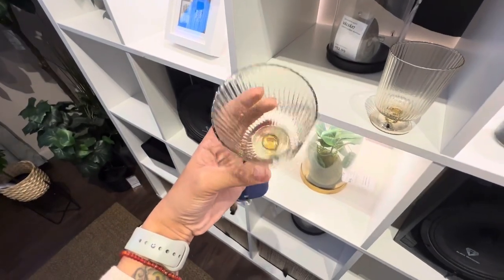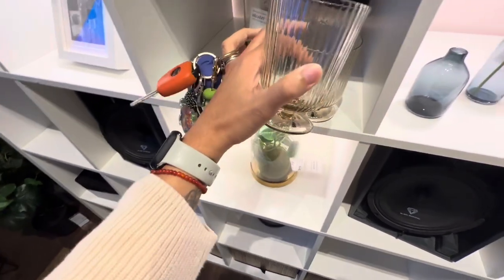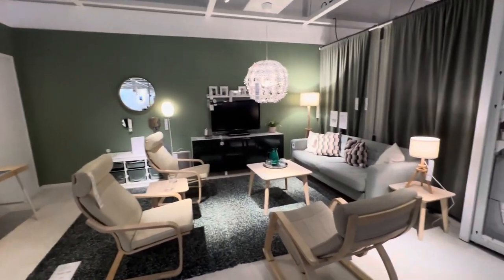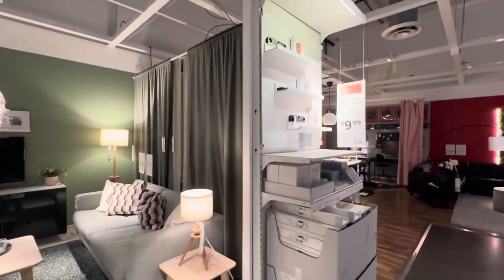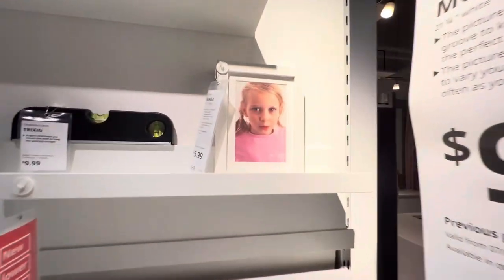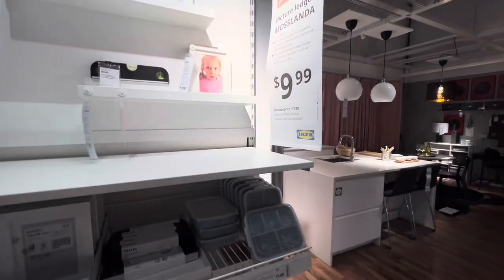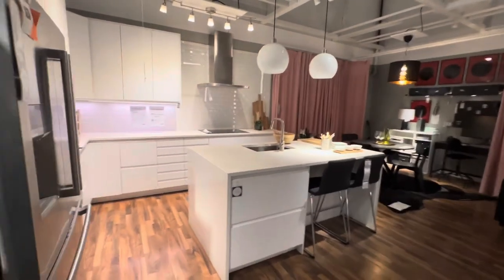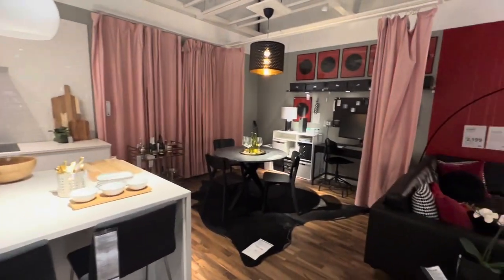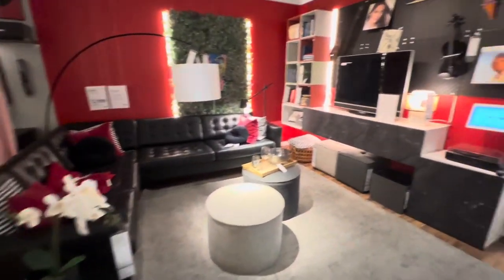So I found these cups and they seem really really cute for like wine, even coffee, iced coffee. Okay Ikea, I see the vibes. Oh I do need a picture for you. $5.99, not bad.